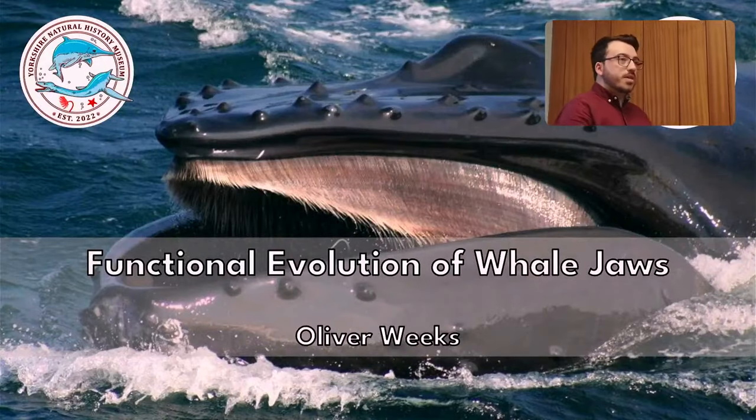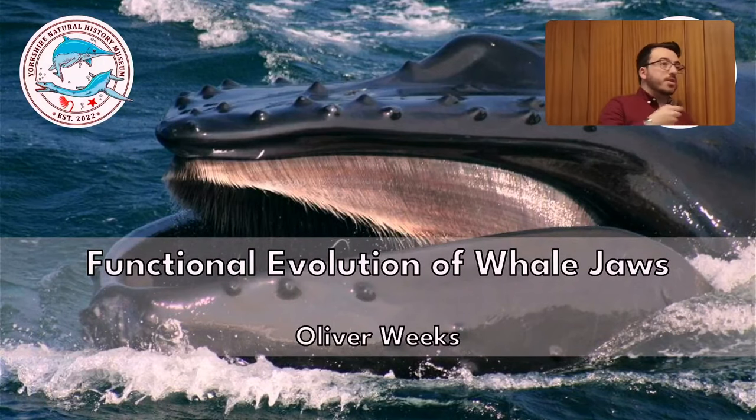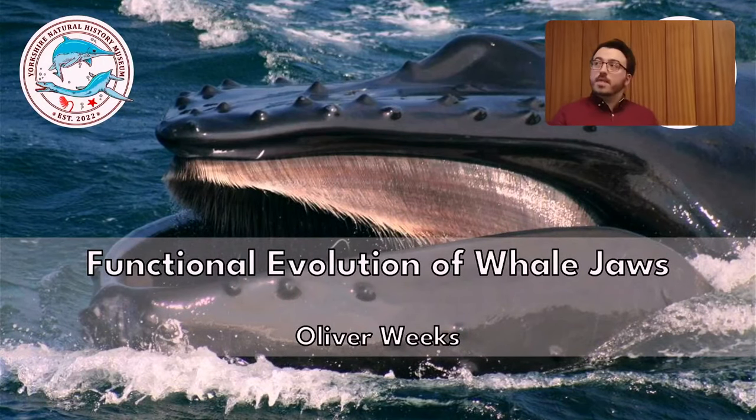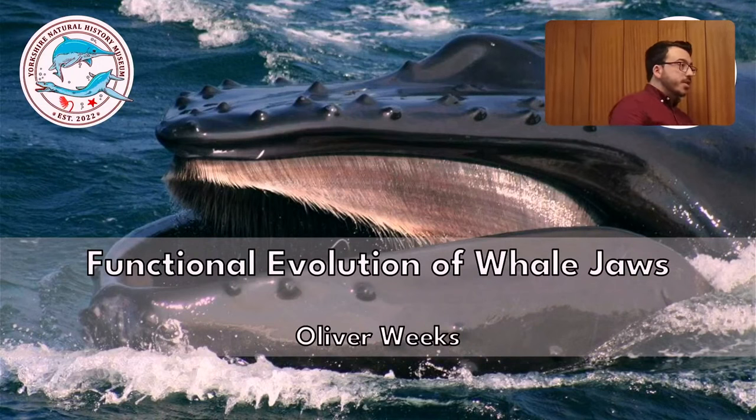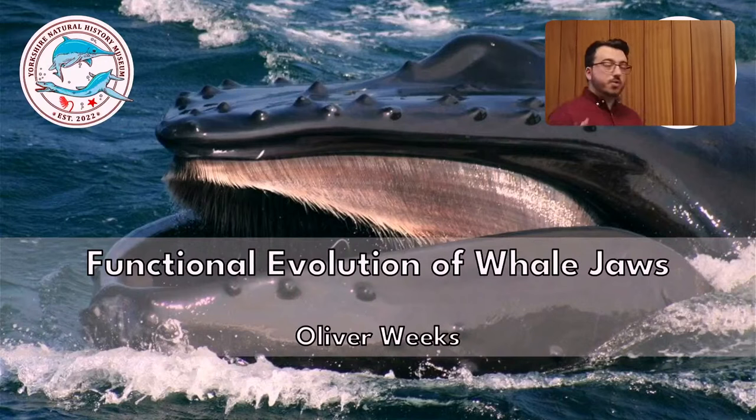Hello, welcome to this week's lecture at the Oxford Natural History Museum. My name is Oliver Weeks, I'm the curator of Earth Sciences here at the museum and also a paleontologist. I have a master's degree from the University of Bristol in paleontology and evolution, and this is a talk that focuses on my master's project, which is on the functional evolution of whale jaws.